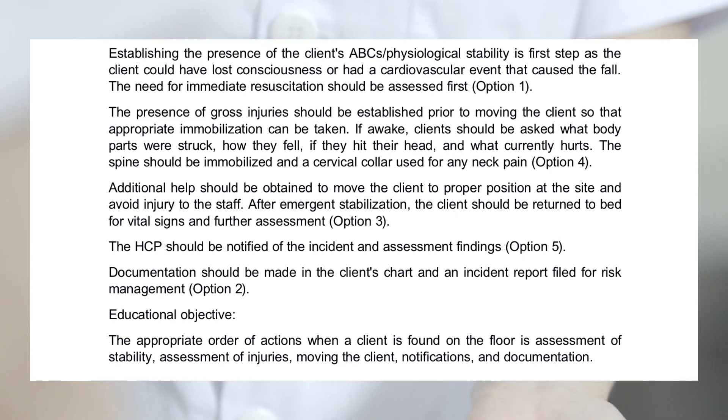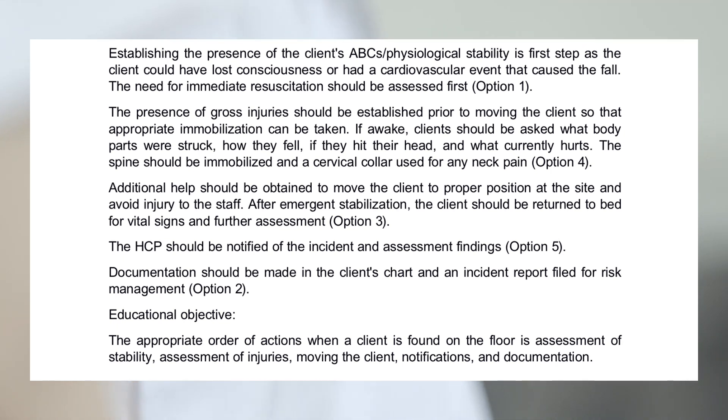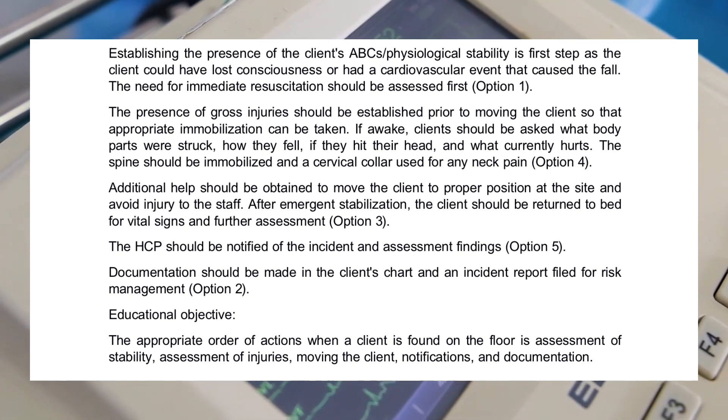Educational objective: the appropriate order of actions when a client is found on the floor is assessment of stability, assessment of injuries, moving the client, notifications, and documentation.